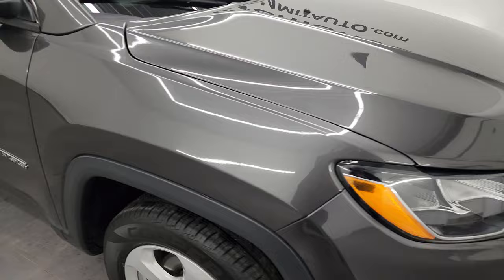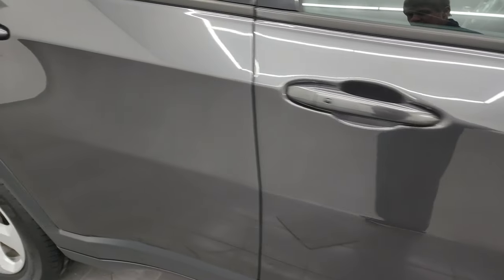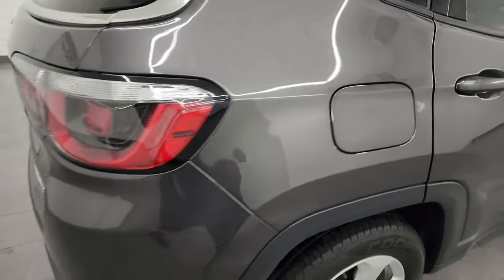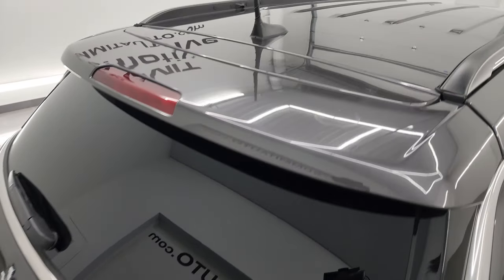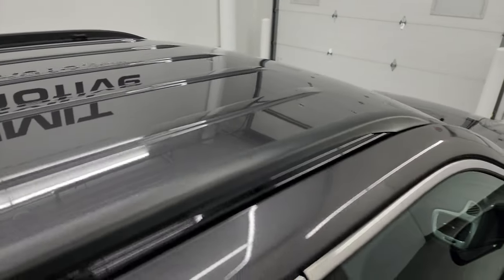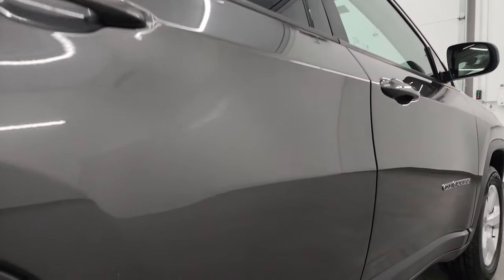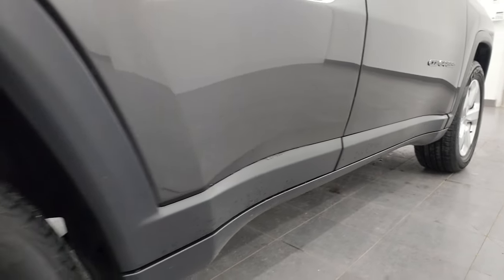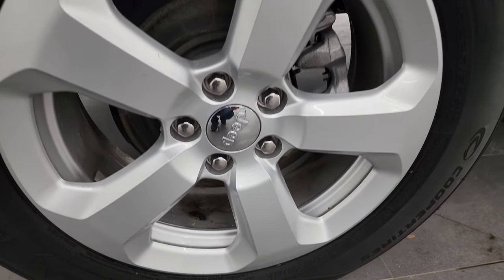As you go down this side of this 2020 Jeep Compass, take note of how clean the body is and how reflective and mirror-like that paint is. I take these HD videos so if you're far away or even close by but cannot make the trip down, you can see the vehicle, hear the vehicle, and have confidence in what you're looking at before you even get here — absolutely no surprises, and you can make a smart and informed buying decision from wherever you're at. If this video helps you make that buying decision, let your salesman know that you saw the video and that Brett sent you.